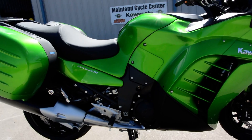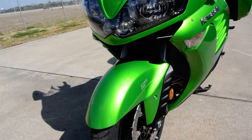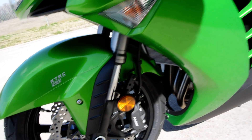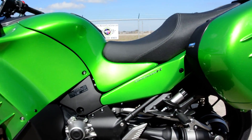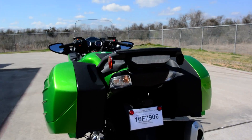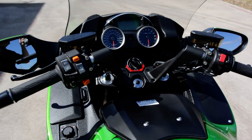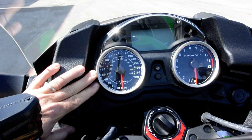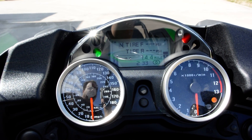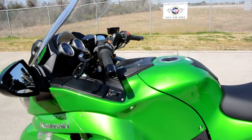The Concours 14 has 1,352 cc's, liquid-cooled, fuel-injected, and has ram air. It has four-piston Nissin radially mounted calipers. It has quick-detach saddlebags that you can remove pretty easily. There's very extensive instrumentation - analog speedometer, tachometer, and a lot of digital information there.